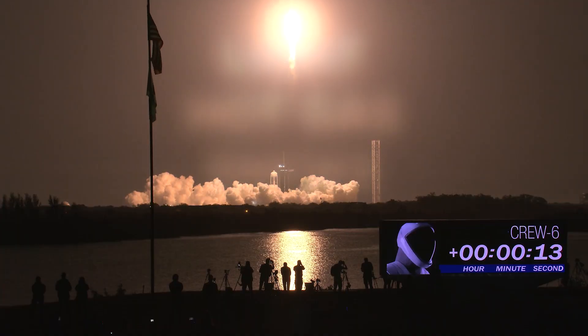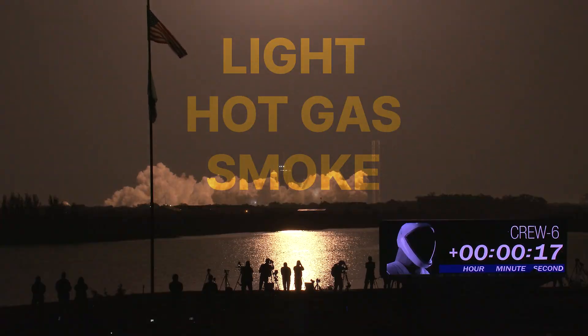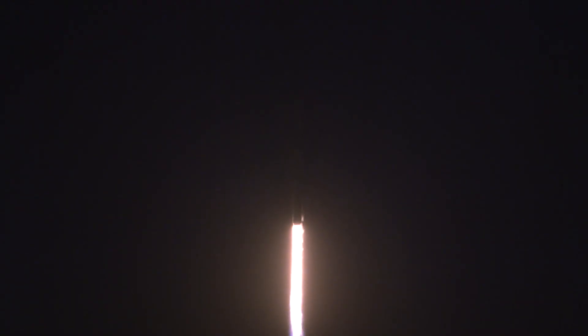Once ignited, the rocket's engines produced light, hot gas and smoke that you can see blowing out of the bottom of the rocket. These all indicate that a chemical change is taking place.